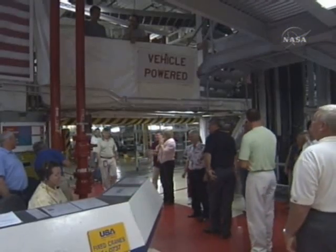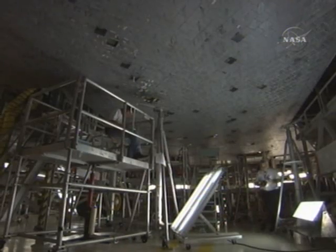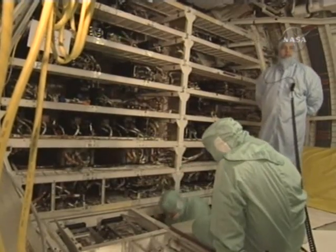The team worked really hard. We actually powered the vehicle back down in August of 2003. Then about two years later, on September 27th of 2005, we powered back up after our major mod period.